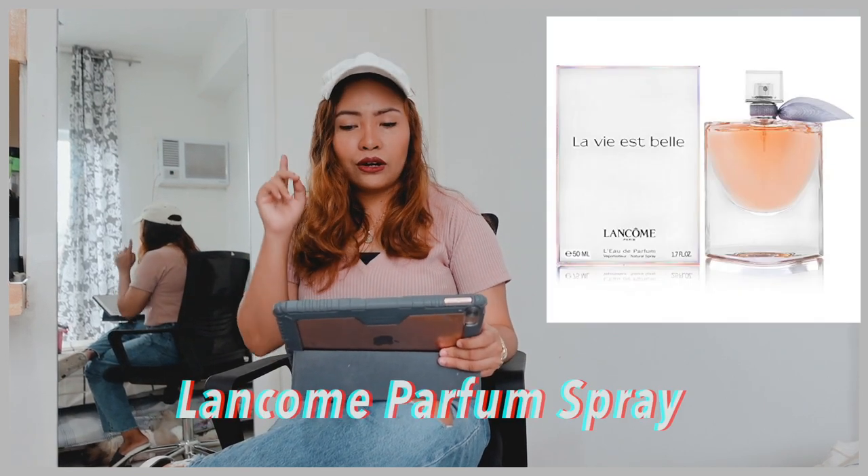The first category would be health and beauty. The first one on my list is the Lancôme perfume spray.